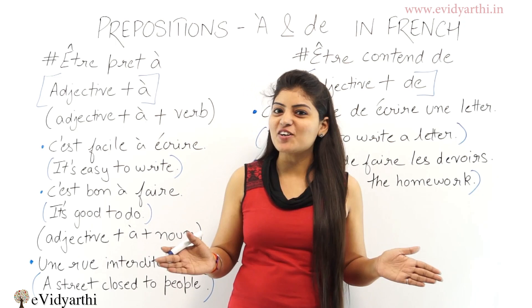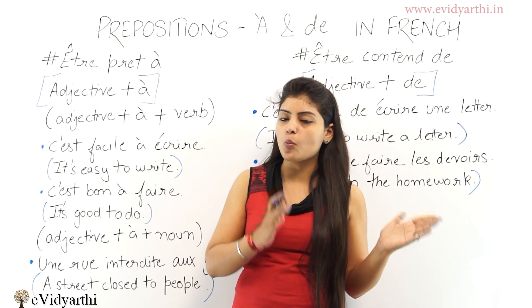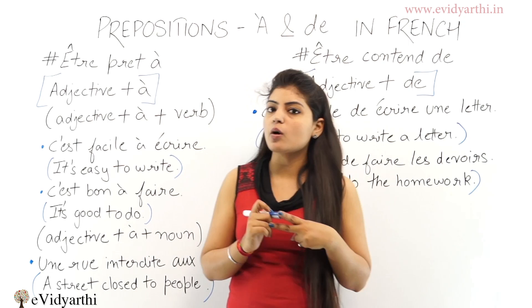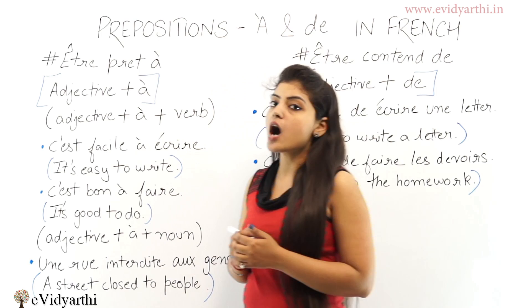Bonjour! I'm Hannah from EV30.n and in this session we'll learn prepositions 'à' and 'de' in French. These two prepositions are very important in French and you have to know when to use preposition 'à' and when to use preposition 'de'. So in French we have these two prepositions and you should know where to use each one. We'll start with preposition 'à'.